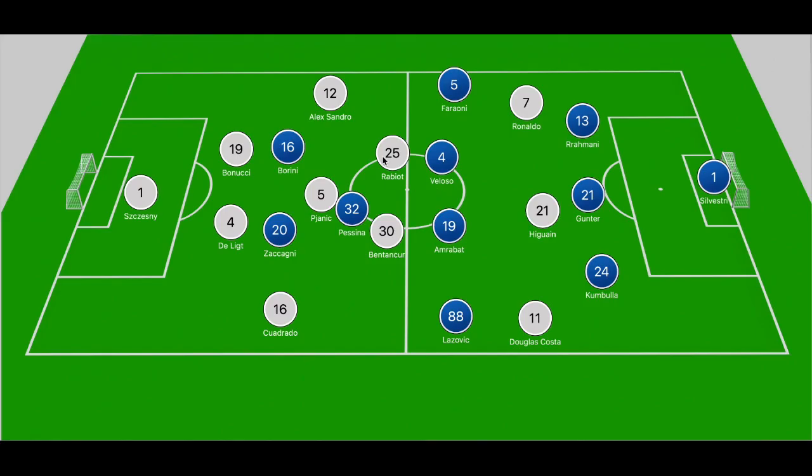When we break down the game and look at the board, we have Juventus in a 4-3-3 with Douglas Costa and Ronaldo out in the wider areas, and Hellas Verona in more of a 3-4-1-2. What we end up seeing is that Verona looked to man-mark across the pitch, trying to ensure that Juve couldn't play through midfield and get service out to the forwards.